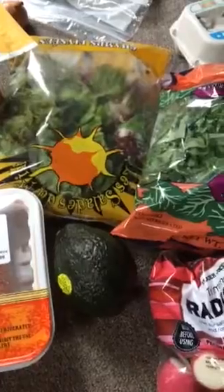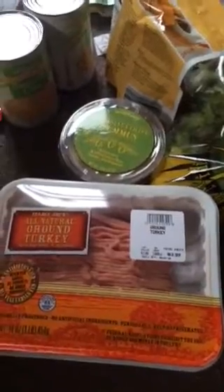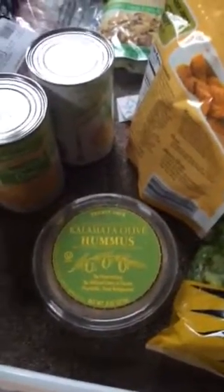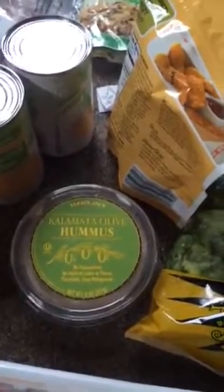We got ground turkey — we're actually making turkey croquettes so I'm really excited to try that. We also got hummus. Trader Joe's has my favorite hummus; I prefer it over anywhere else. This is the olive hummus and it is so good.